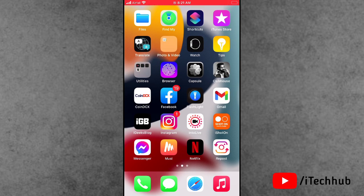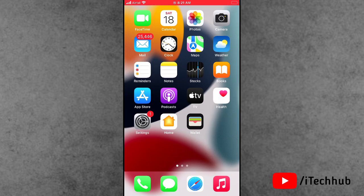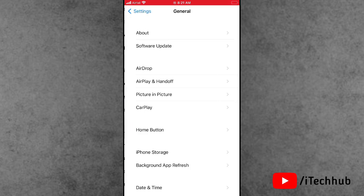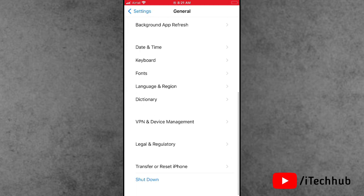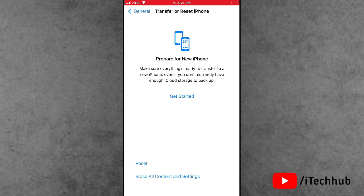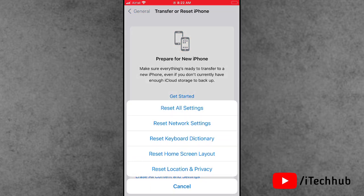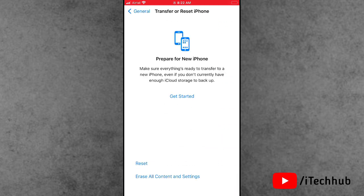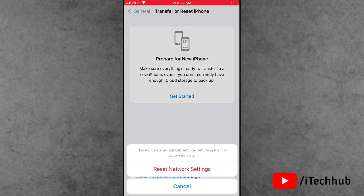The first solution is reset network settings on your iPhone and iPad. First of all, open the Settings app. In Settings, scroll down and tap on General. In General, scroll down and the transfer and reset iPhone option is available. Tap on it, then tap on Reset. In Reset, the second option is Reset Network Settings. Enter your correct passcode, then tap on Reset Network Settings.